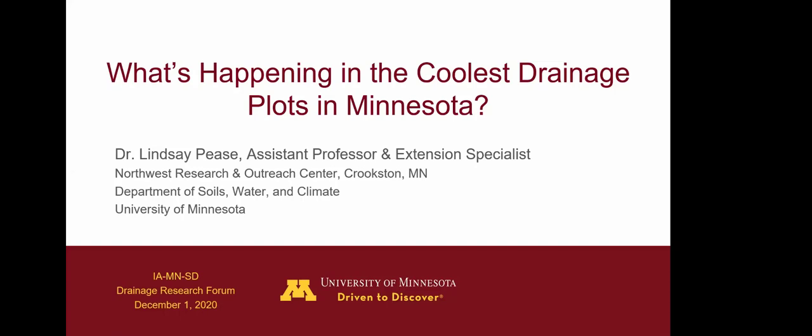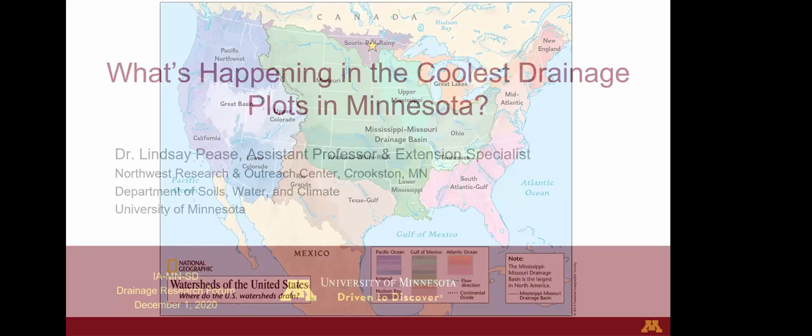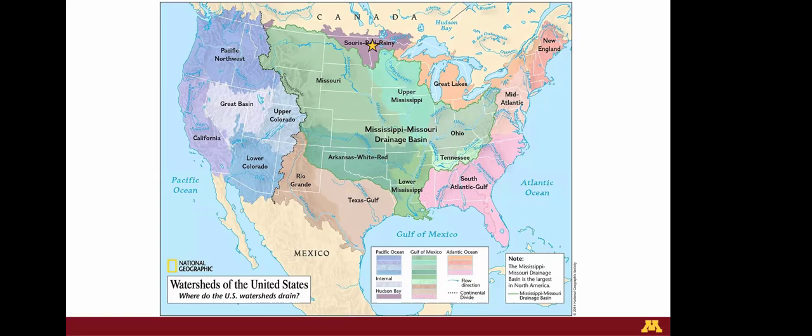My topic today is a quick research update on what's happening in the coolest drainage plots in Minnesota. I can claim that because we are really far north — up on the northwest corner of the state — and we're in the Red River basin, where our water actually flows north into Lake Winnipeg across the Canadian border.